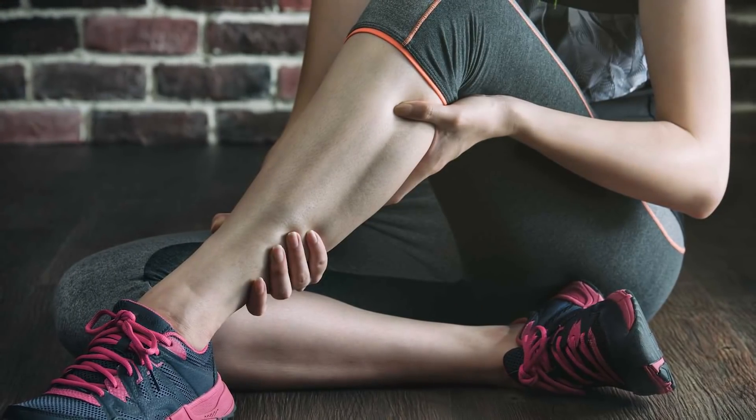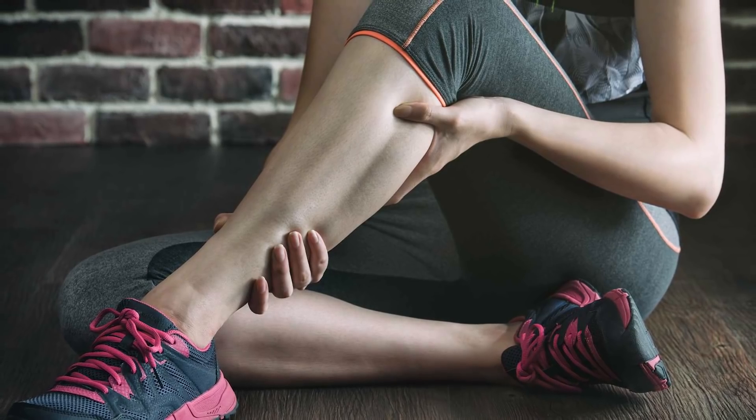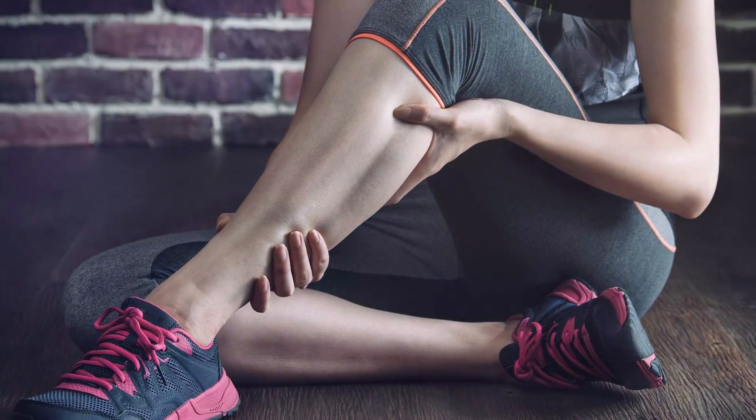Number seven: muscle pain. As we already discussed, metformin depletes CoQ10, which is needed for muscle energy. People on metformin will often complain about random pains in their calves and other muscles throughout the body.